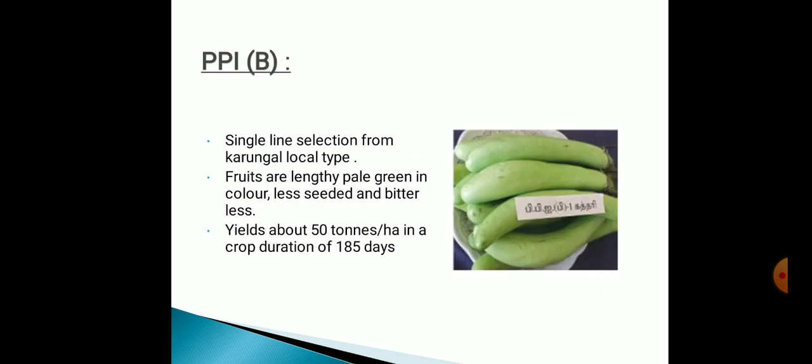Next one is PPI, a single-line selection from Kalurthar local type. Fruits are lengthy, pale green in color, less seeded and bitterless. Yield is about 50 tons per hectare in a crop duration of 185 days.